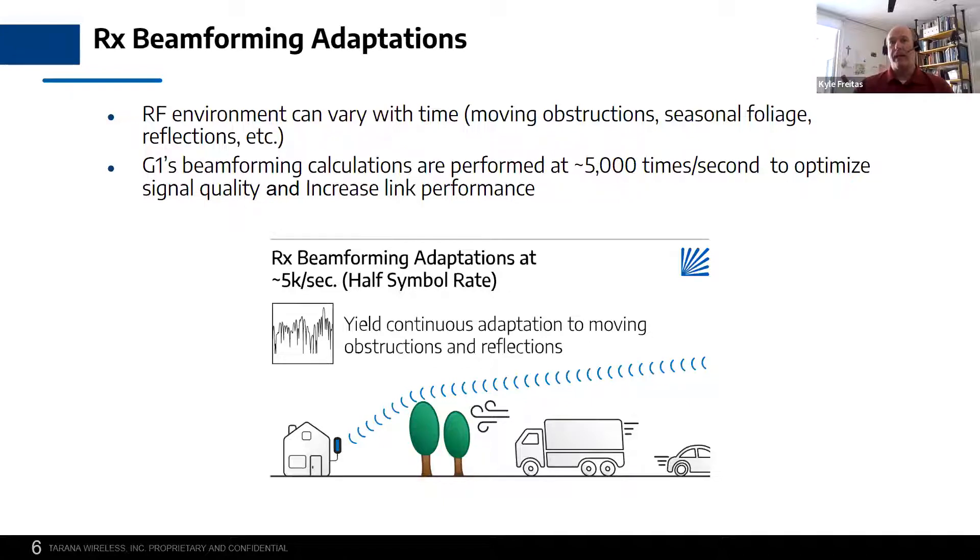We're able to do beamforming on both ends — on the remote node side and the base node side. Because the environment may change due to movable objects, seasonal activities with trees regaining their leaves, or weather affecting leaf structure, it changes the path. Because of that, we're able to make adaptation to the environment. We're sensing 5,000 times a second to optimize the signal path based upon the current environment — constantly sensing and sampling the environment between the base node and the remote node and optimizing the best path for the best connection.